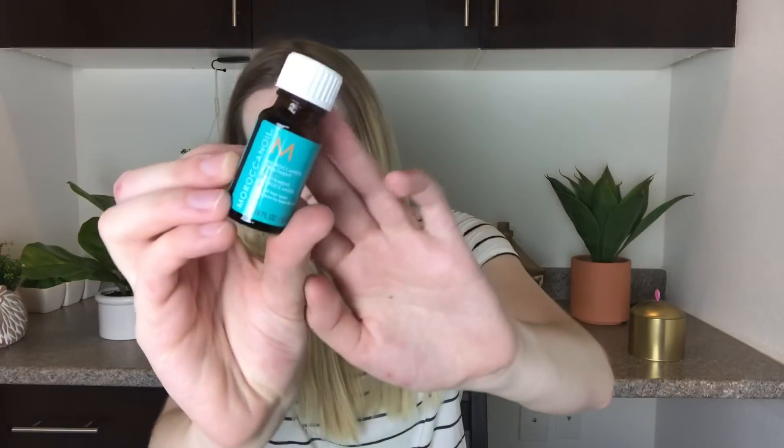Then from Moroccan Oil, we have the Moroccan Oil treatment. The full size retails for $44. So this is for your hair — it's like a hair oil. I tend not to use hair oils, and this is 10 milliliters, so I'm not sure whether or not I will keep that.